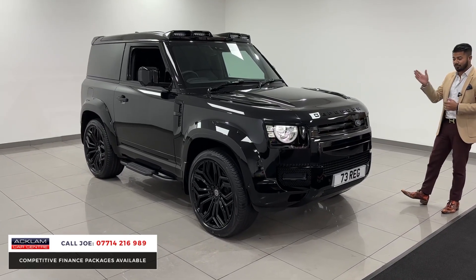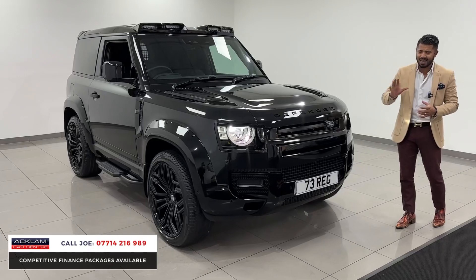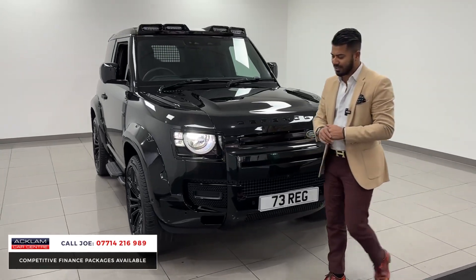LED daytime running lights, LED lights front and rear. All the black styling — the car's been fully colour-coded front and rear.